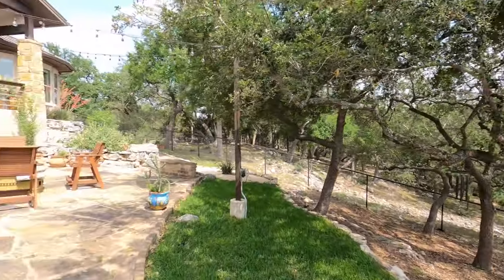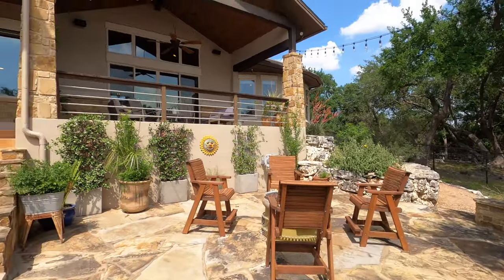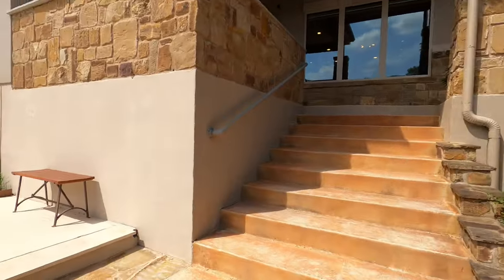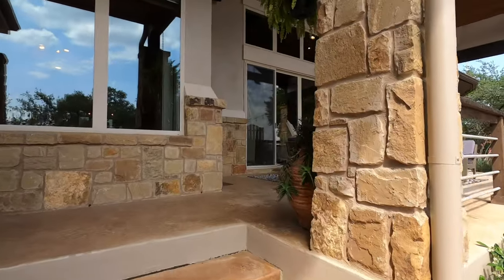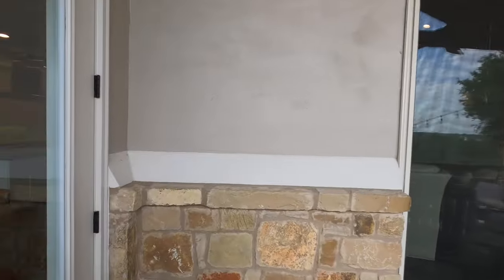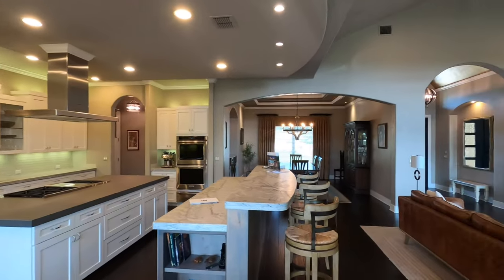If you're watching this video and thinking you want to check this house out, feel free to reach out to me. I can represent any buyer and we'll schedule with Shelby to come take a look. I love it when my viewers become clients, so don't hesitate. All my contact information is in the description box and at the final slide of the video. Feel free to reach out — I'm happy to help.